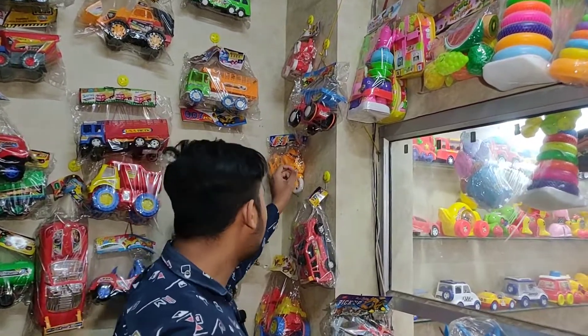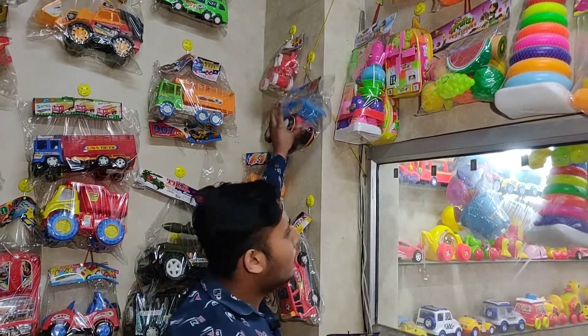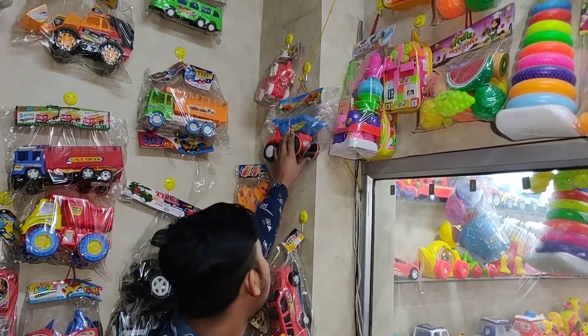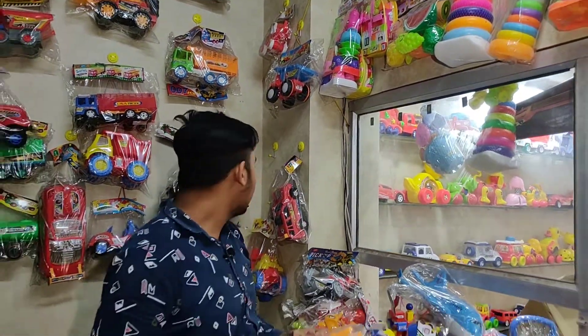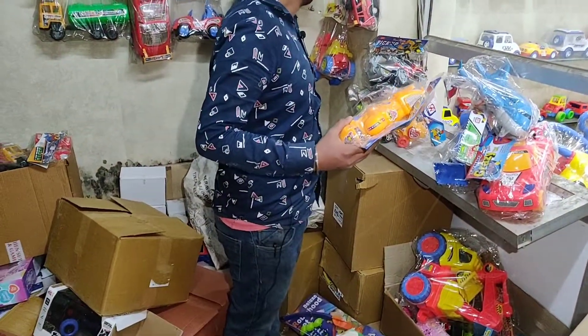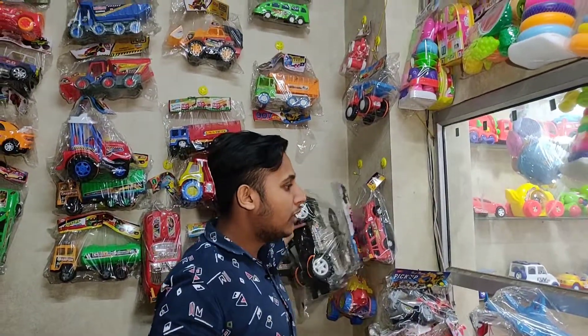Small items are 45 rupees. This one is 50 rupees. This bike is 50 rupees. This one is 65 rupees. You will get a jeep for 120 rupees.